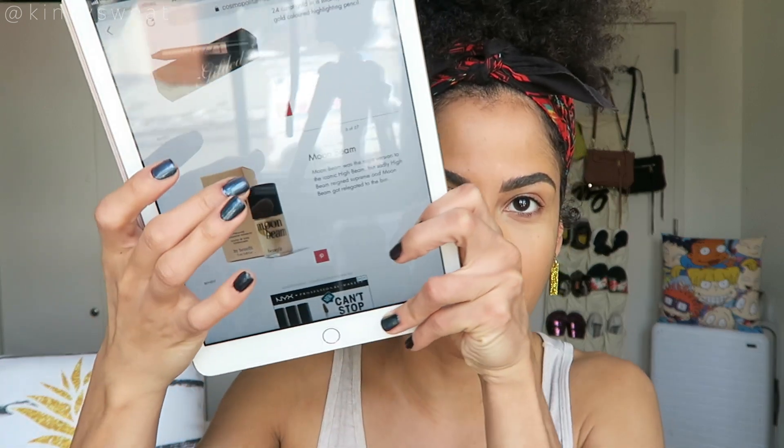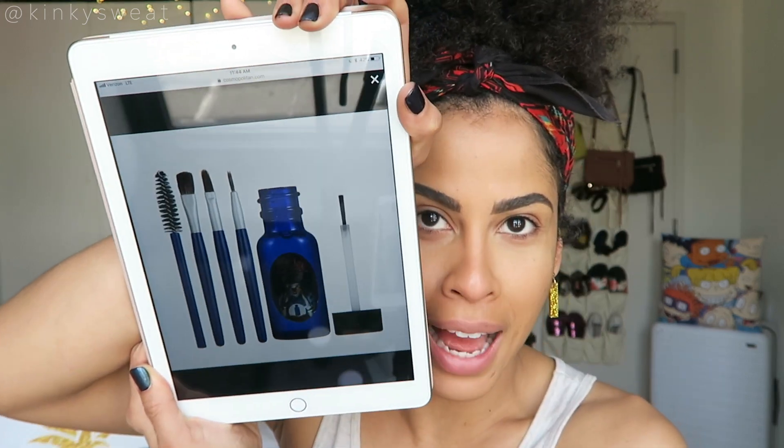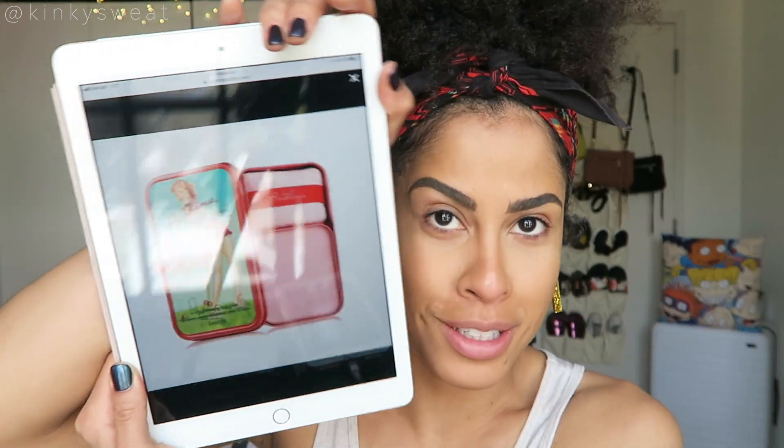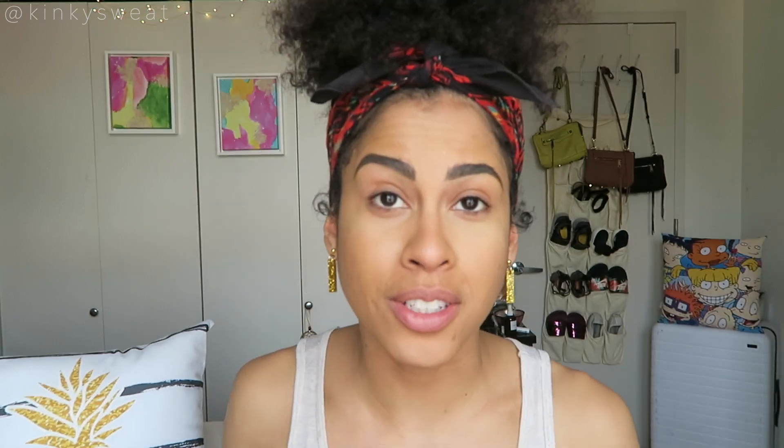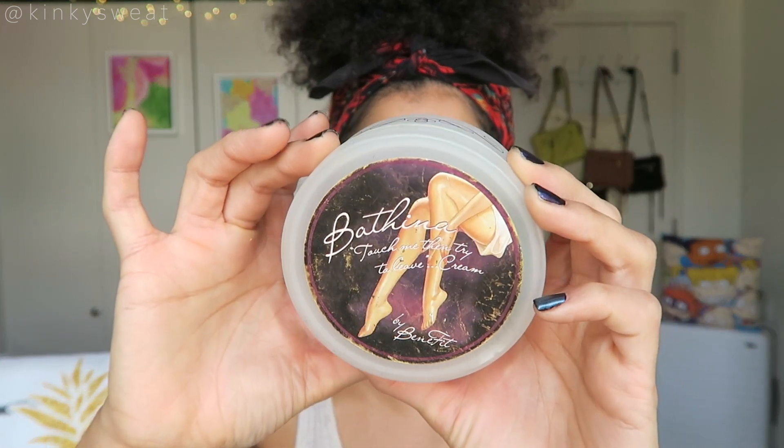I was curious to see if there was a list of discontinued Benefit makeup products, and on Cosmopolitan they have a list of discontinued products Benefit used to carry. Like, remember Shelak? It was supposed to be like a liquid makeup sealant and I was so intrigued by that. The Bathina skincare line — I still have the original Bathina Touch Me and Try to Leave cream. I kept this jar because I just loved the cream, but they discontinued it. Now I keep my push pins and binder clips in it, so it's become a desk accessory.